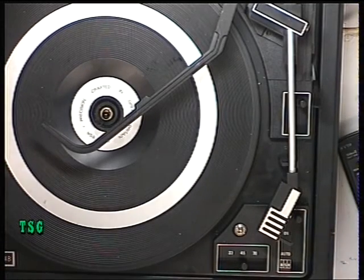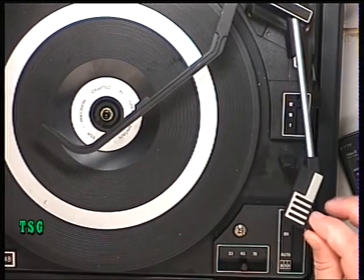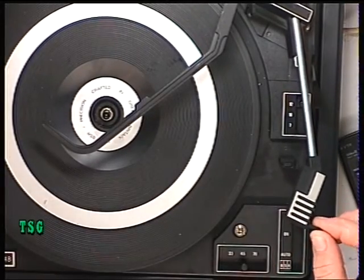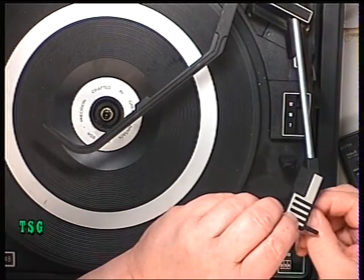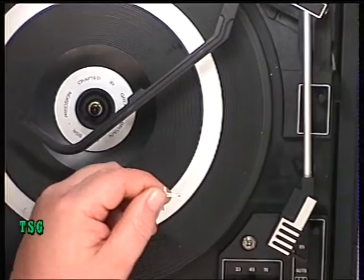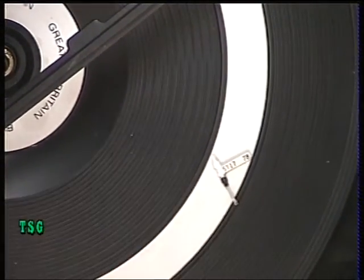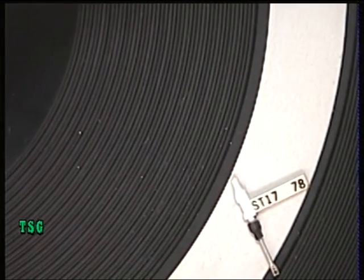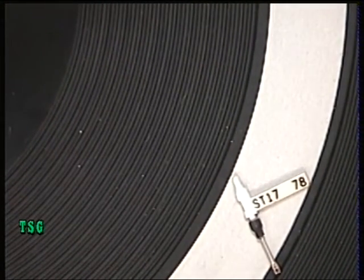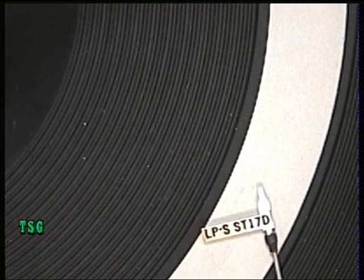Next we're going to put a new stylus in. It'll be a ceramic cartridge in this type of product. I'll just whip out the old stylus — it's an ST17, and it's a turnover type: 78 on one side and LP on the other. The 'D' stands for diamond. We've got an ST16 here as the replacement, also a turnover type.